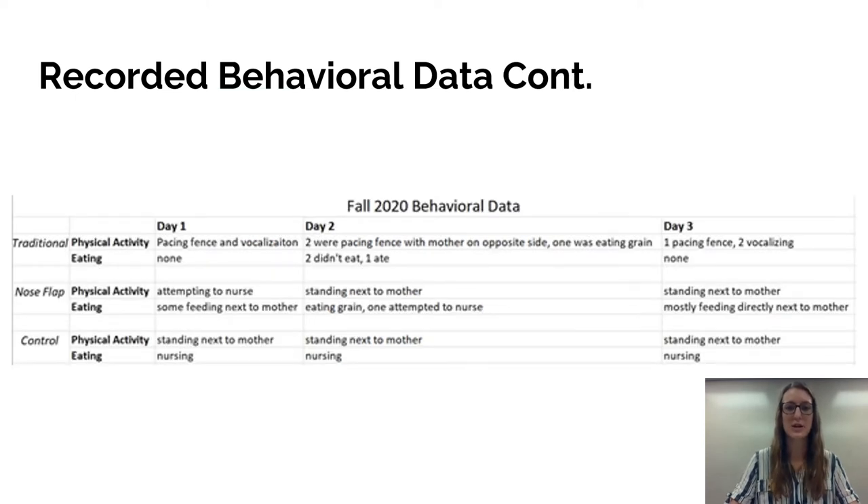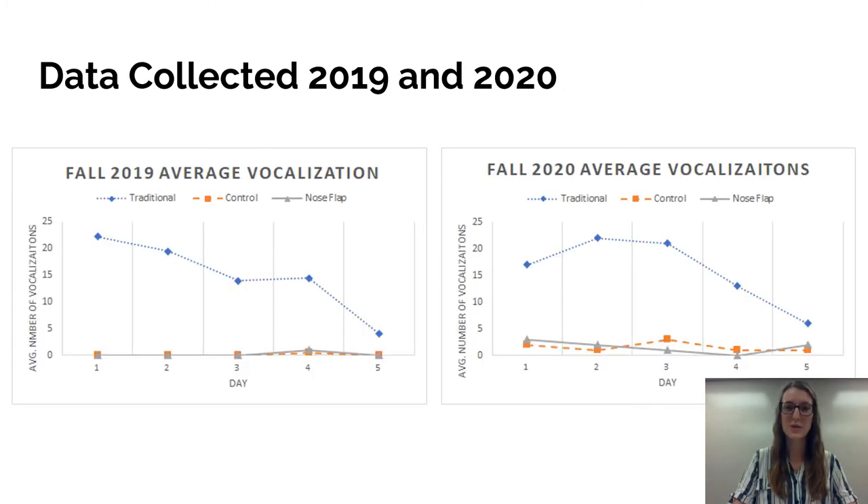We have the same type of data recorded for fall 2020, broken into the three groups overall for what we saw each day — traditional, nose flap, and control. We again looked at physical activity and whether they were eating or not. We saw similar themes: the traditional group was pacing the fence and vocalizing and not touching any food, the nose flap group was standing next to their mothers and even on day one started to eat actual food, and the control group was standing next to their mothers and feeding off of them, sometimes also touching available feed.